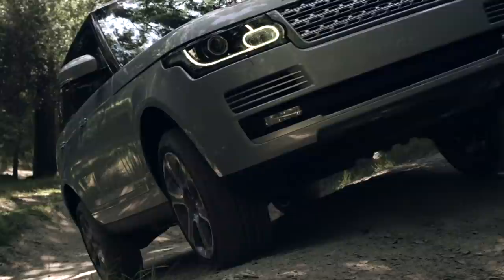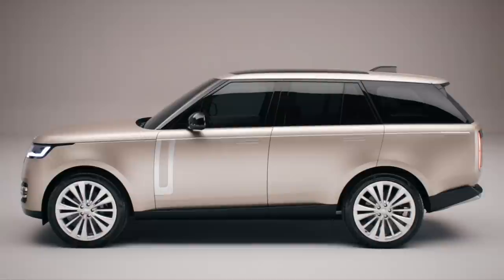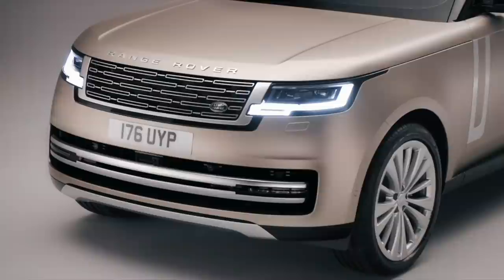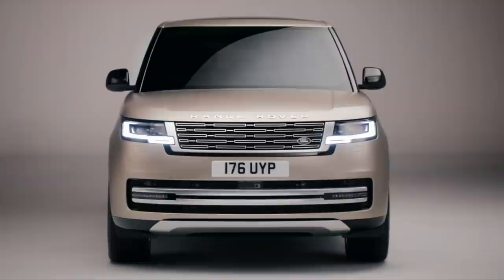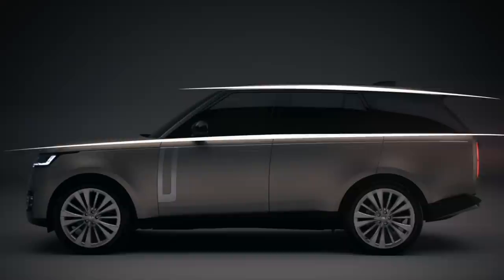The fourth generation Range Rover of 2012, the outgoing car, was a big change from the L322 third generation car. This Range Rover is far more evolutionary. The grille and LED headlights that look like cut glass may be new, but they're still the same upright and very formal front end. Inside profile, there's still the same three hallmark design lines: the falling roofline, the strong waistline and the rising sill line.